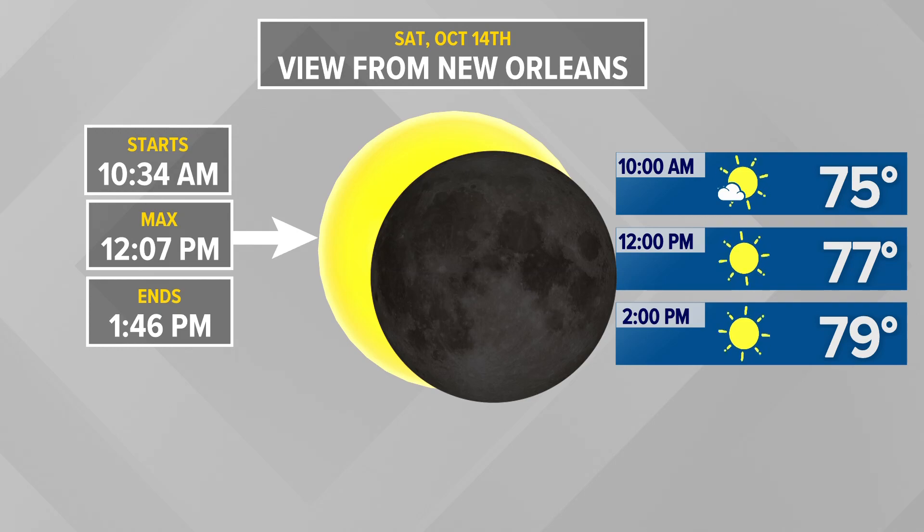You definitely want to emphasize that you should never look at the sun directly at any time of the day, even during a partial or solar eclipse. You want to make sure you have solar filters, or you can do a pinhole projector at home easily enough.